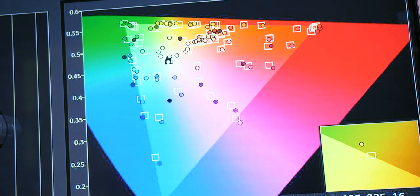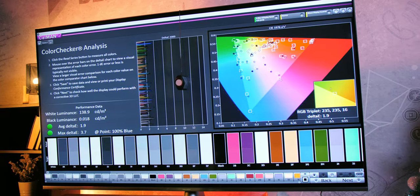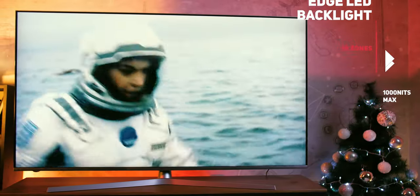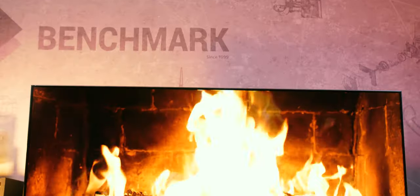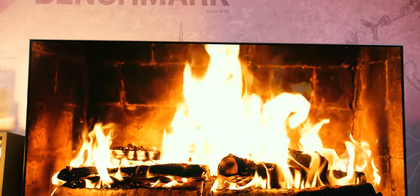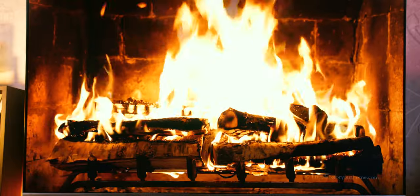Speaking of colors, factory calibration is traditionally one of HiSense's strong points, but this time they have outdone themselves. We measured an excellent average delta-E deviation of 1.9, with the maximum being only 3.7. As for the backlight, it's an edge LED type but local dimming is still implemented in 16 vertical zones. Although this is not an ideal solution and we would have preferred a more advanced direct LED, given all that this model offers at this price it would be unrealistic to expect that as well.